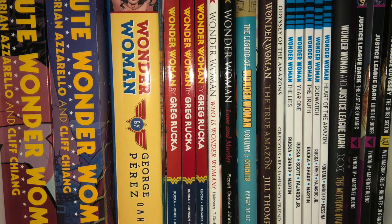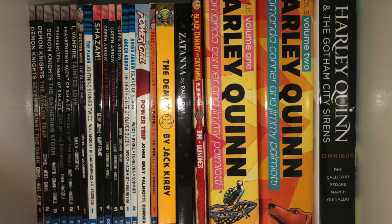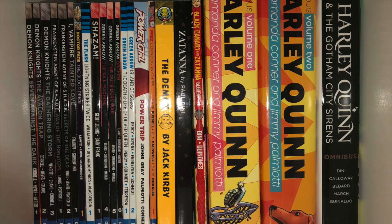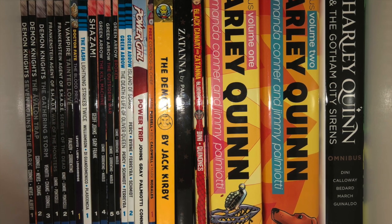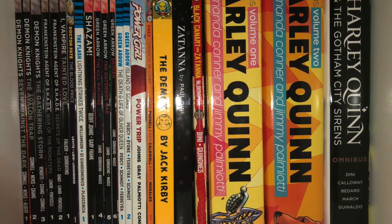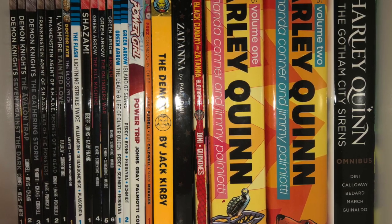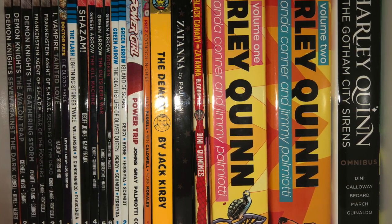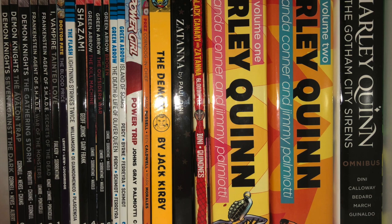In the back we got more spooky stuff: Demon Knights, Frankenstein Agent of Shade, I Vampire, Dr. Fate, The Flash Rebirth, the Shazam New 52, Green Arrow from Jeff Lemire, Green Arrow from Benjamin Percy in Rebirth, the Power Girl series from Johns and Palmiotti, the Demon from Jack Kirby, the first volume of Prez — where's Volume 2? — the Palmiotti Zatanna trade paperback, the Black Canary and Zatanna original graphic novel, the two Harley Quinn Omnis — I'm missing that third one — and Harley Quinn and the Gotham City Sirens Omnibus.